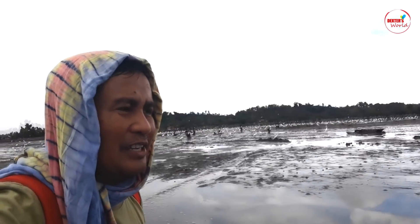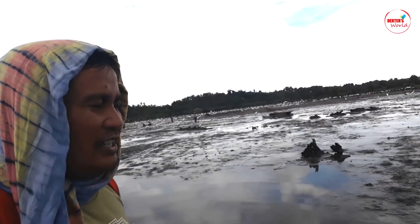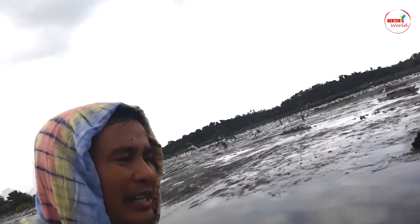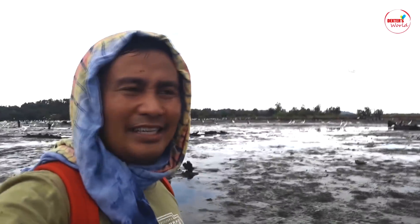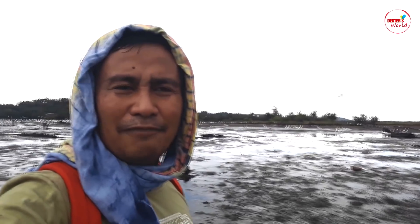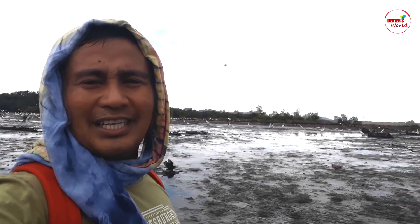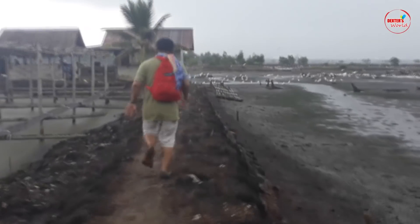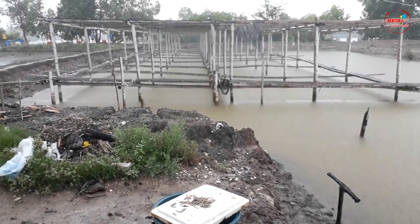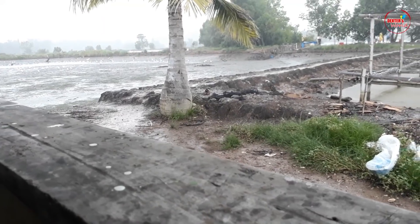I'd like to try to catch the king crab — the mud is so deep. It's too muddy here and I think I cannot proceed, so maybe I'll just wait for the guys here to bring in the crabs so that you will see. It's raining.